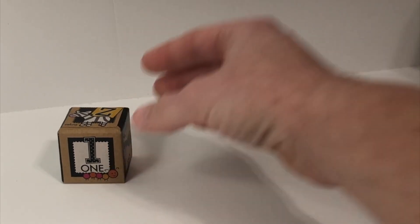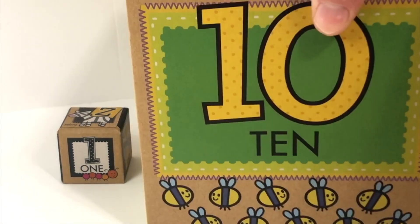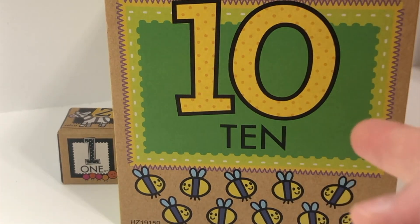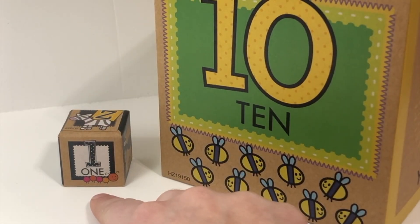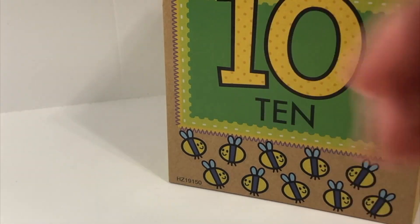Now I want you to do something for me, learners. I want you to tell me which box is biggest. Which one is biggest — is it ten, or is it one? Did you say ten? You were right! Ten is the biggest, much bigger than one. One is the smallest. So many! Great job today. Have a great rest of the day. Bye!